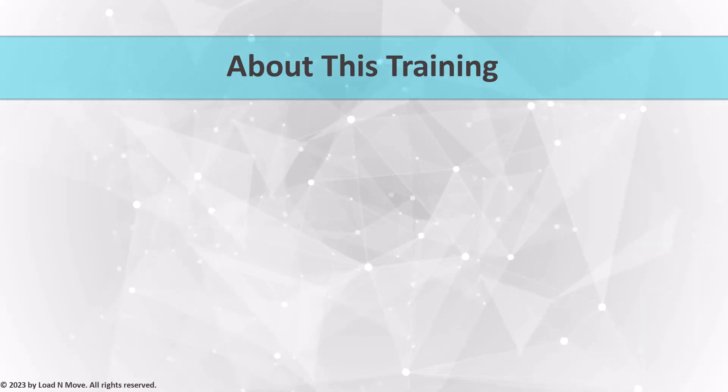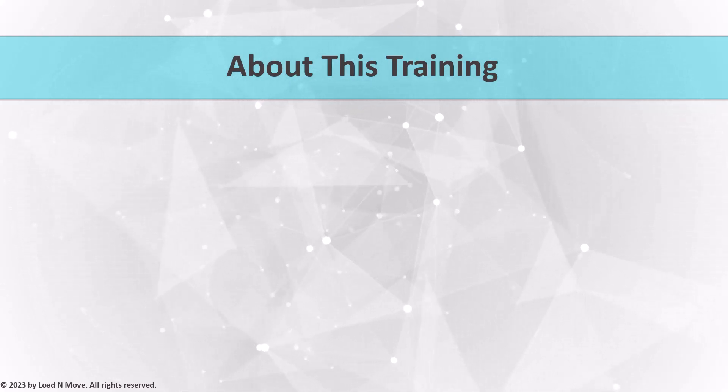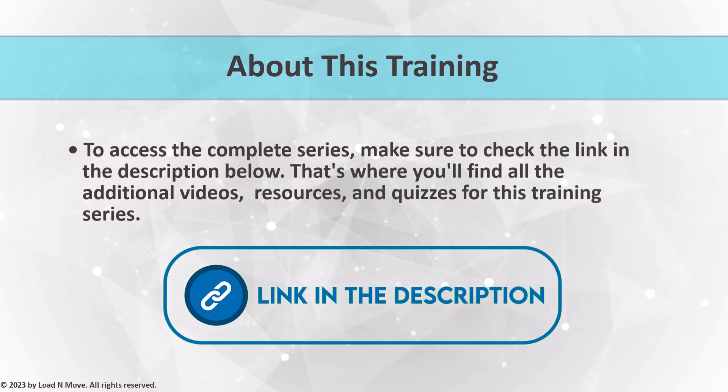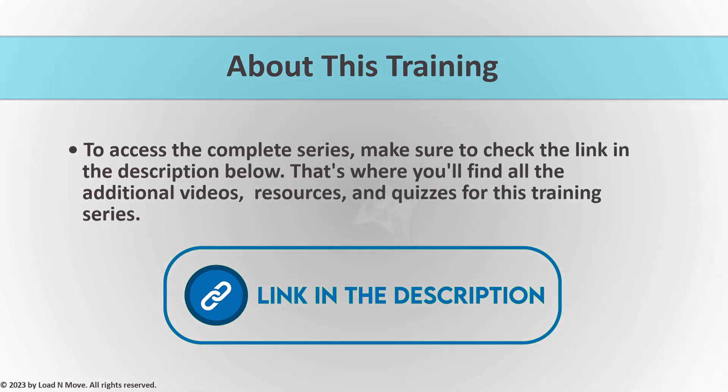Now, here's the exciting part. While this introductory video is freely available on our YouTube channel, we have a treasure trove of training materials waiting for you. To access the complete series, make sure to check the link in the description below. That's where you'll find all the additional videos, resources, and quizzes for this training series. Our goal is to provide you with a comprehensive learning experience, empowering you to succeed as an auto transport broker.